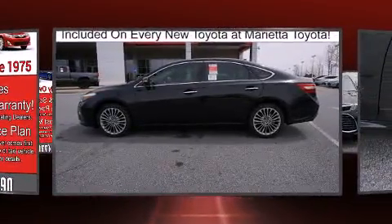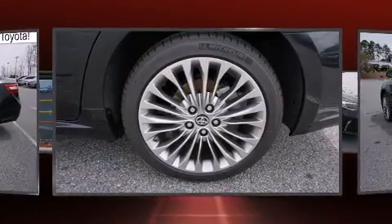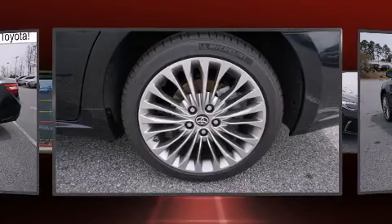Top features include front bucket seats, a power seat, a blind spot monitoring system, turn signal indicator mirrors, and remote keyless entry.